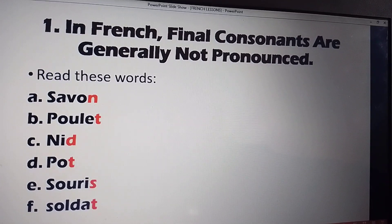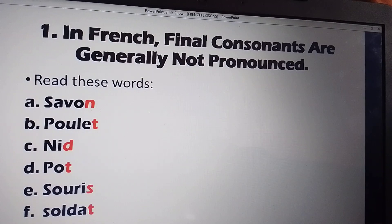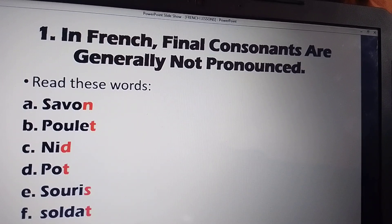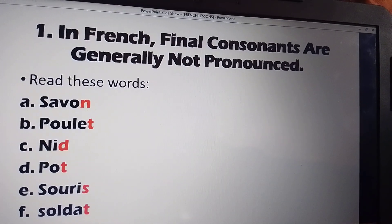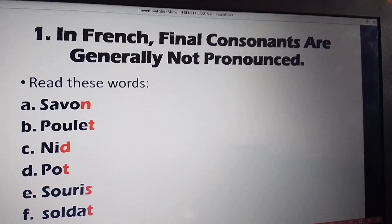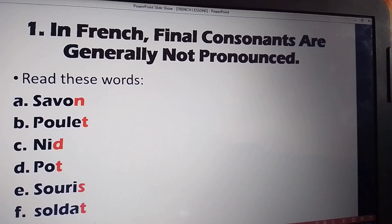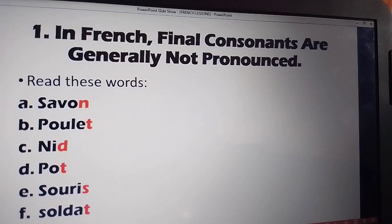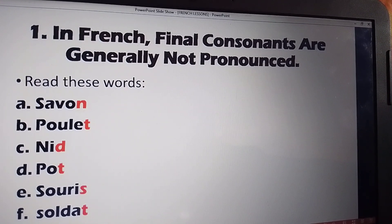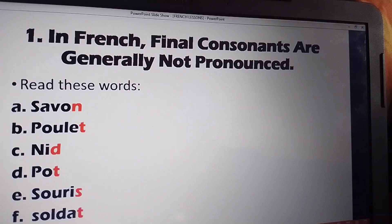Read these words. For example, A: SAVON — it's not SAVON with N. B: POULET — there's a T at the end which is silent, so we say POULET not POULÉT. C: GENOU — we say GENOU. D: POT — we say PO, not POT. E: SOURIS — we say SOURI. F: SOLDAT — we say SOLDA.